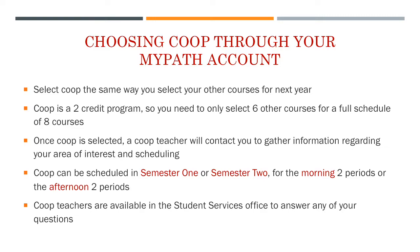If you are choosing co-op, you select it through your MyPath account the same way you would select any of your other courses for next year. Keep in mind that co-op is a two-credit program, so you would only need to select another six courses to have a full schedule of eight courses. Once co-op is selected, a co-op teacher will contact you regarding your area of interest and scheduling. Co-op can be scheduled in semester one or two, either morning or afternoon, decided in conversation with your co-op teacher.